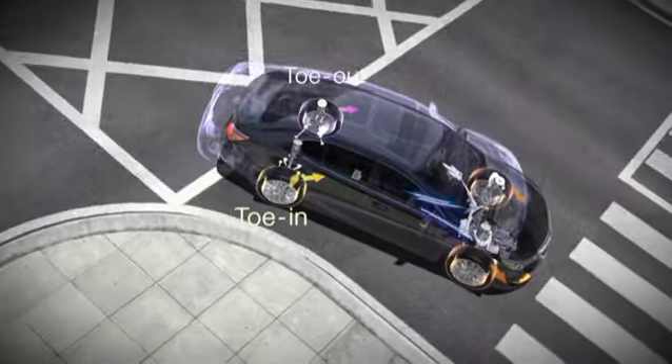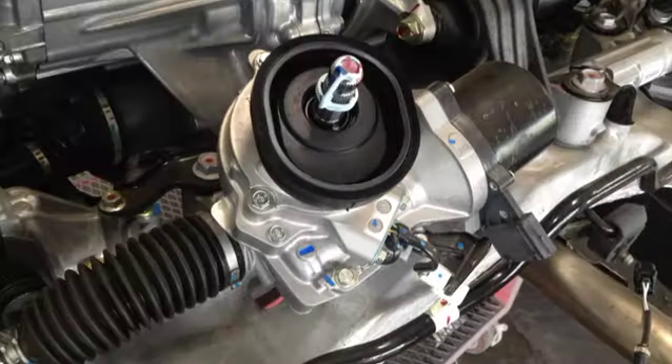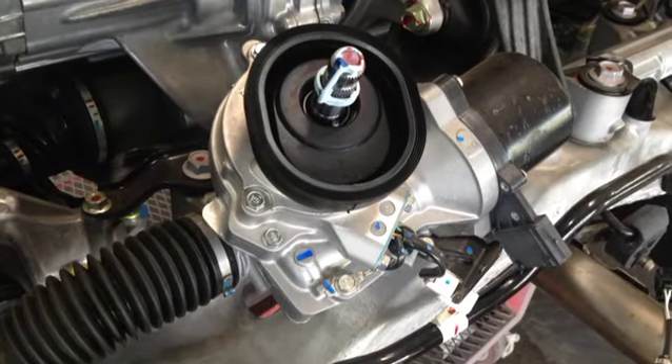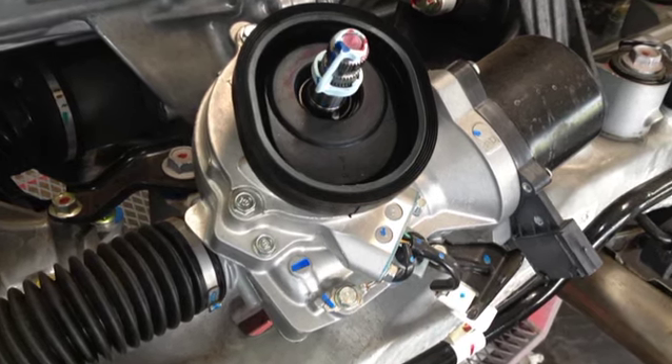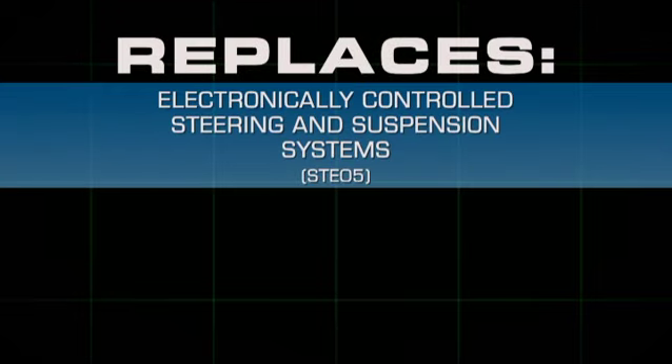Advanced steering and suspension systems have become more mainstream, which makes up-to-date training beneficial to the estimator, the business, and the consumer. This course provides damage analysis information that focuses on electronic steering and suspension systems and the considerations for repairing them.